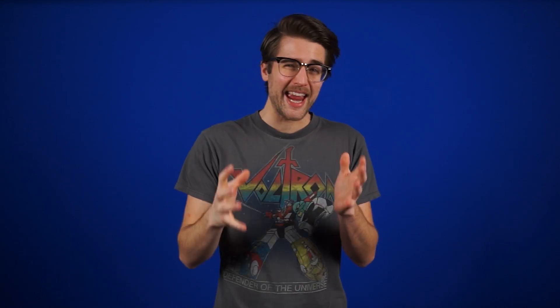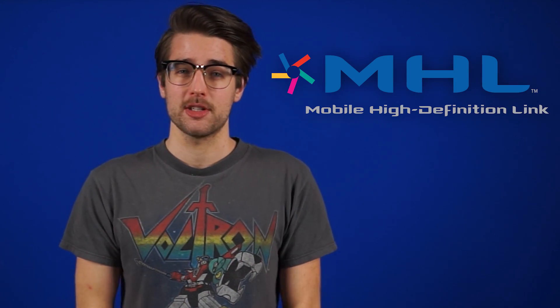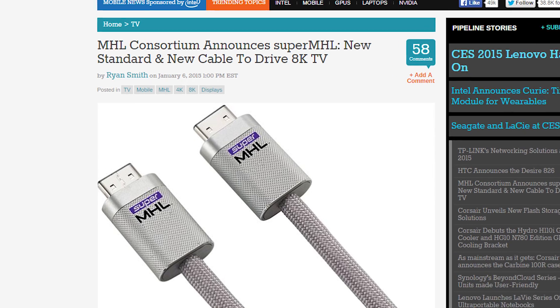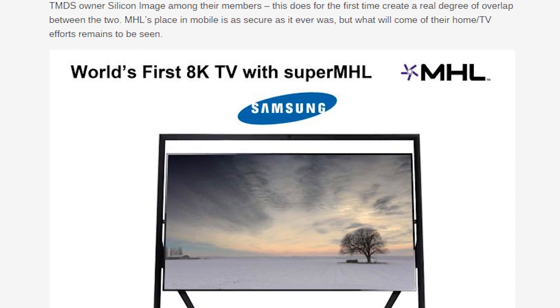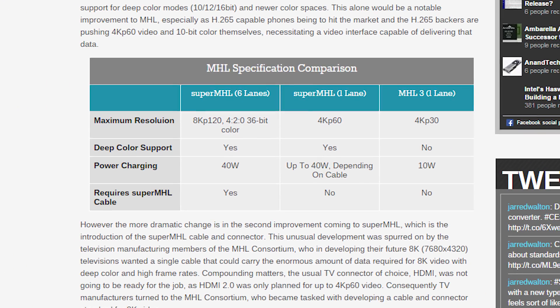There's a new display connector in town, and it can output 8K at 120Hz. Well, it's not totally new — it's the old MHL standard designed for mobile devices, but now it's called Super MHL, has a new reversible connector, and is designed for future 8K TVs. Samsung has one such TV available, which they're showing off along with MHL, which looks like it'll be the go-to standard until DisplayPort, HDMI, and the others catch up.